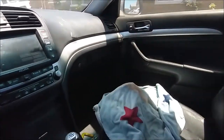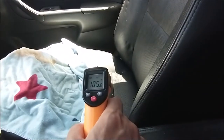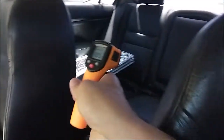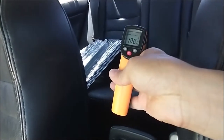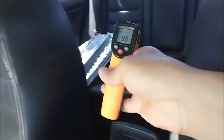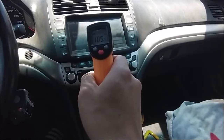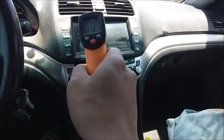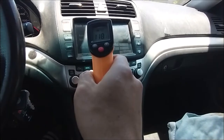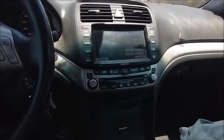Now it's 12:46. Let's compare the temperature. The passenger seat is 105°F, the rear is 99–98°F, and the computer screen is 118°F — no change on the screen.